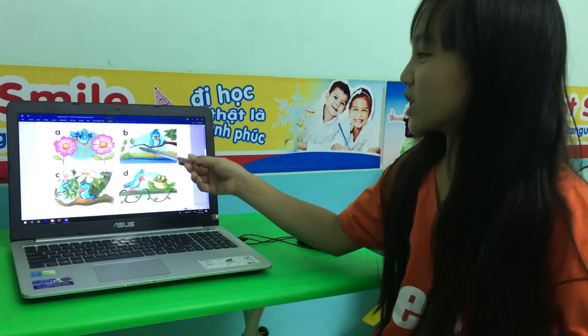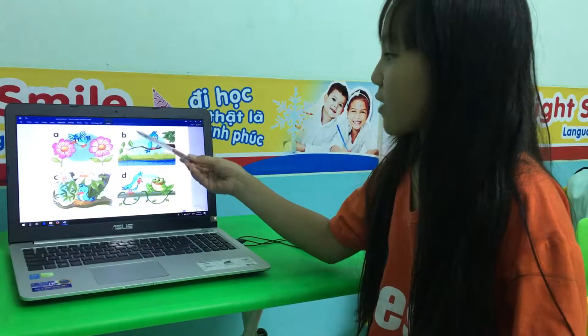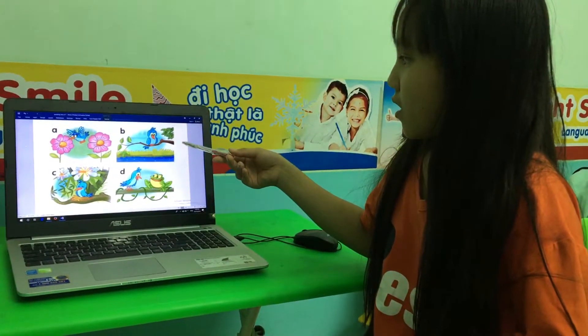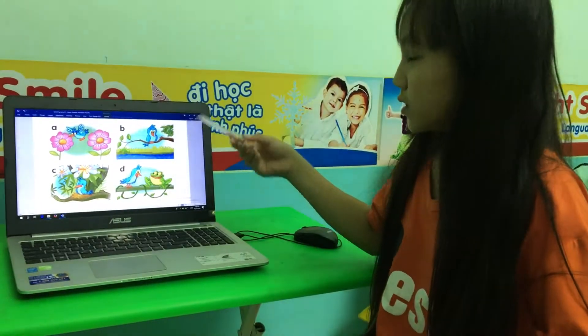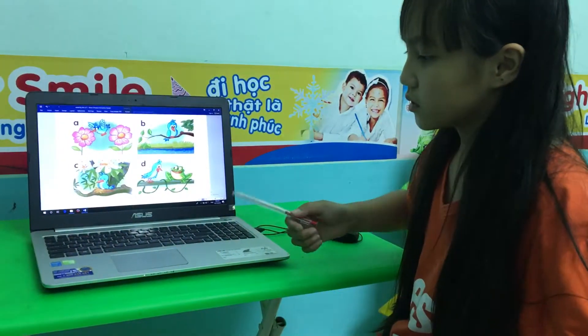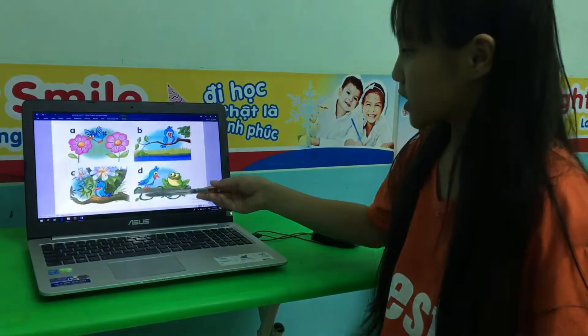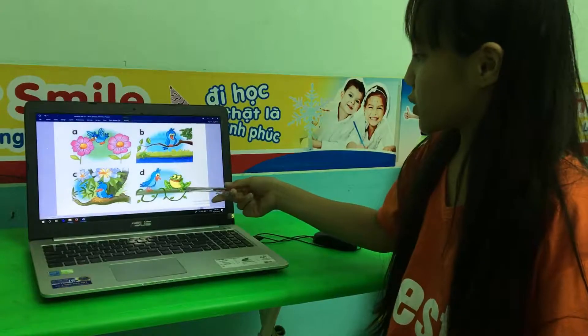This is picture one. The bird is between the flower. The bird is on the trees. The bird is under the nest. The bird is next to the flock.